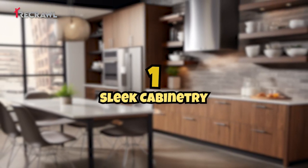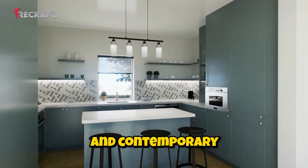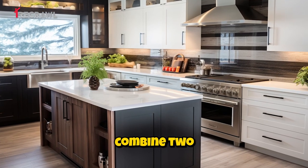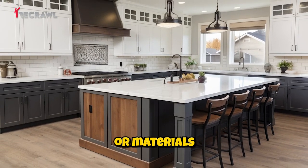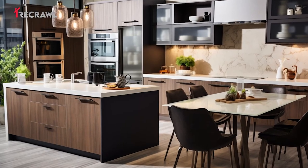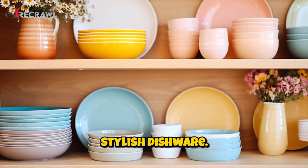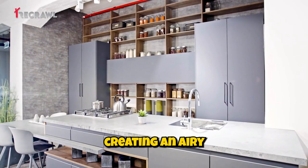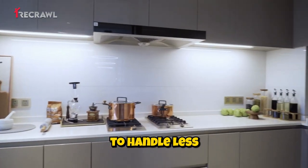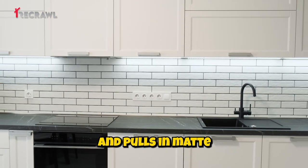Sleek cabinetry: opt for flat panel or slab style cabinet doors without elaborate detailing for a clean and contemporary appearance. Two-tone cabinets: combine two complementary cabinet colors or materials, such as white upper cabinets and dark lower cabinets, for a trendy contrast. Open shelving: install open shelves to display stylish dishware, glassware, and decorative items, creating an airy and modern feel. Minimal hardware: choose handle-less or integrated handles for a seamless look, or opt for sleek minimalist handles and pulls in matte or brushed finishes.